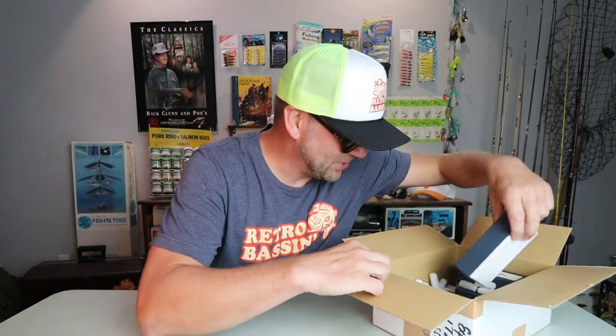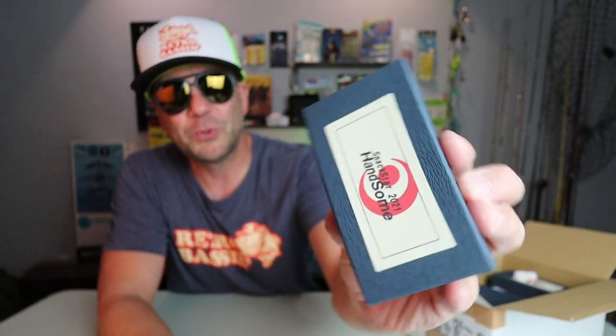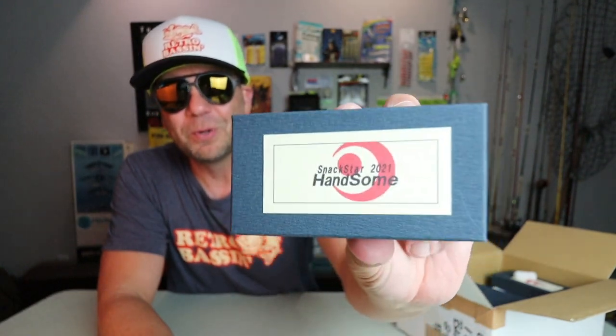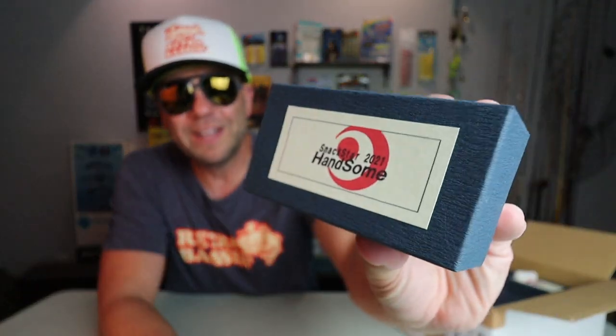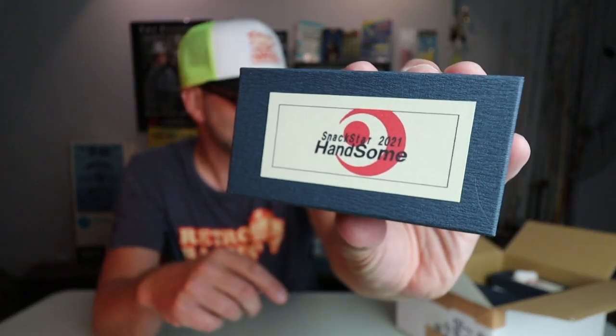There are a couple of different Handsome Lures in here that we're going to have to look at. First things first, I do love the packaging — it's very reminiscent of the old school baits. I don't know a lot of new builders doing this aside from like Michael Bacon and Treeport. That's a really neat look. I love the box — you almost have to leave a lure like this in the box. This is the smallest one of the bunch, so I'm really curious to see what we've got.